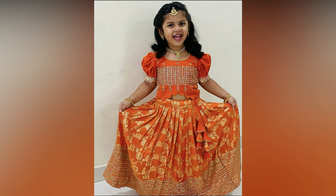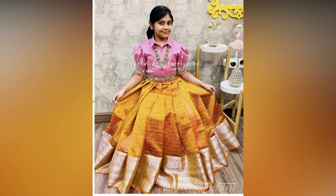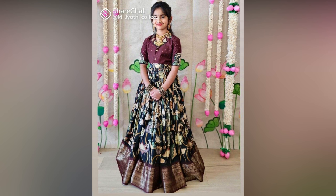Kids fashion is not something to be taken lightly. After all, weddings or festivals would not look as colorful without these little stars in the family. The beautiful little angels swaying around in vibrant lehangas simply brighten up the environment of the whole wedding venue.